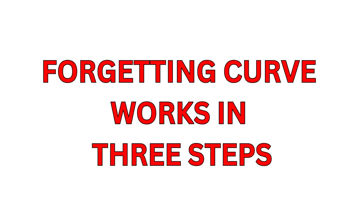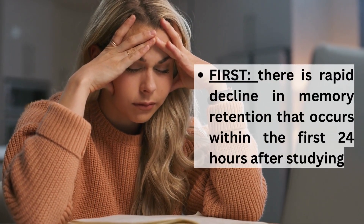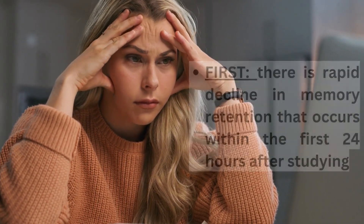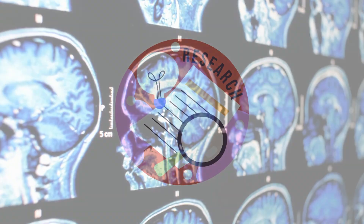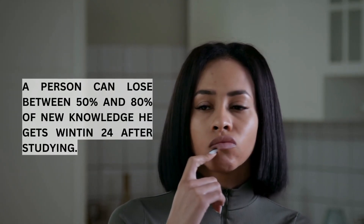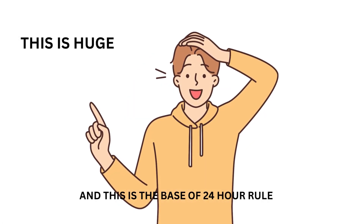Basically, the forgetting curve works in three steps. First, there is a rapid decline in memory retention that occurs within the first 24 hours after studying. Ebbinghaus was a German psychologist who discovered the forgetting curve after doing experiments on human memory. According to his research, a person can lose between 50% and 80% of new knowledge within 24 hours of studying. This is huge, and this is the base of the 24-hour rule.